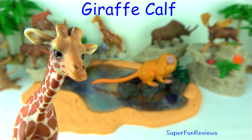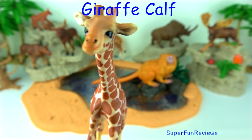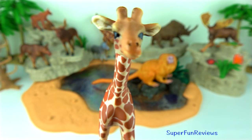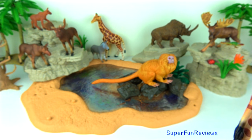The giraffe calf. Female giraffes give birth standing up and the babies drop onto the ground — it's about a one and a half meter drop. These infants are quick to get on their feet and within 30 minutes they are standing, and only hours later they are able to run with their mothers.